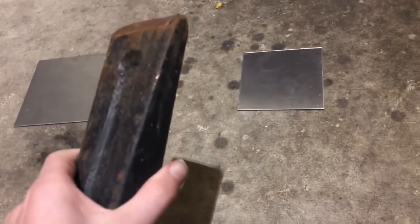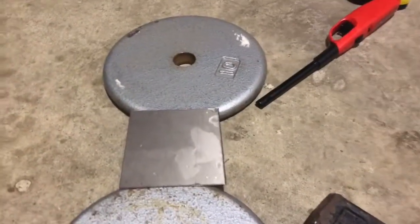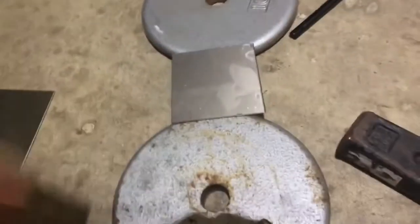Now I'm gonna go outside and do some drop tests to see what happens. I'm going to drop this on concrete — it's a little bit under five pounds so I can test the strength. I'm going to drop this six-pound brick on it. First I'll show you slow motion of me dropping it on the titanium from six feet.